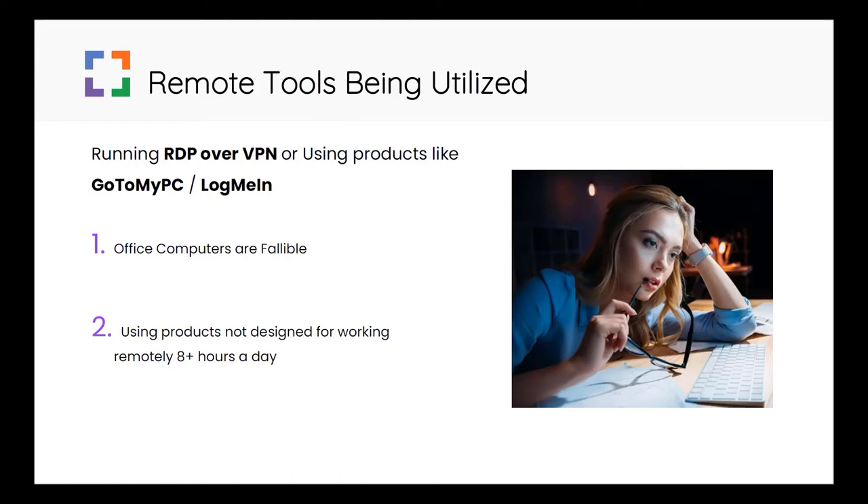A lot of people are remoting directly into their work computer. They may be doing this over a VPN with remote desktop services. Others are using a service such as GoToMyPC or LogMeIn. Office computers are fallible — they run updates, reboot, go to sleep, critical services stop randomly, and are easily impacted by a power blip or network issue. So often people find they cannot connect and end up calling the office hoping someone is there to reboot their machine. If that does not work, they may spend not only their own time but someone at the office's time playing IT detective. This is not a great way to spend the first hour of your workday.